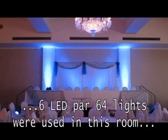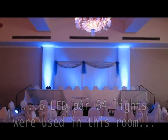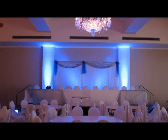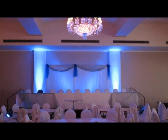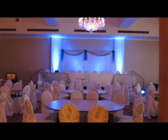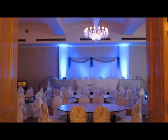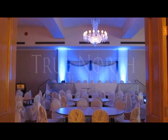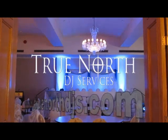It really changes the entire face of the room for a fraction of the cost. So that's uplighting 101 in the Lord Nelson Hotel — I really hope you enjoyed that. If you have any questions, don't hesitate to contact me. Once again, my name is Scott, I'm the owner of True North DJ Services in Halifax, and that is uplighting in one of our ballrooms.